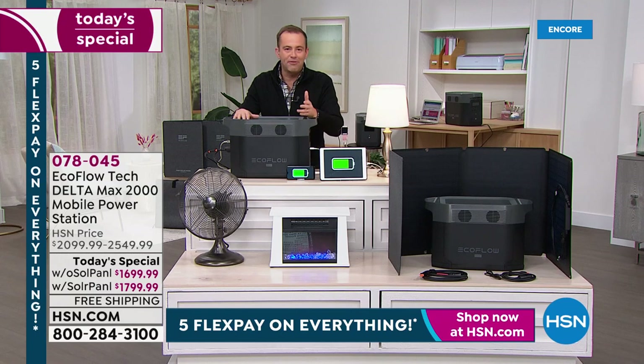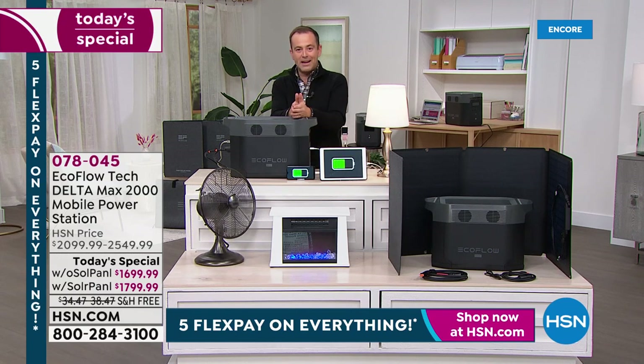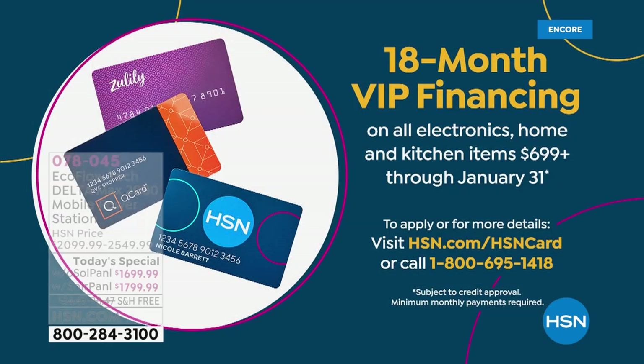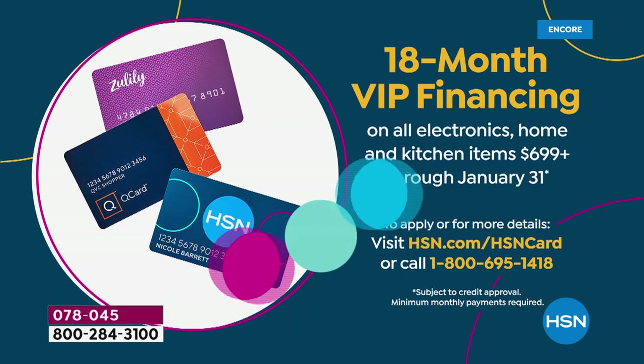We're going to do FlexPay, and we've got VIP financing as well. If you have your HSN credit card, we'll do 18-month VIP financing to spread the cost and make it affordable. Our special guest this evening, Mr. Justin Hyatt, is going to take us on a guided tour of the big one — the monster. We have never seen an EcoFlow quite like this.